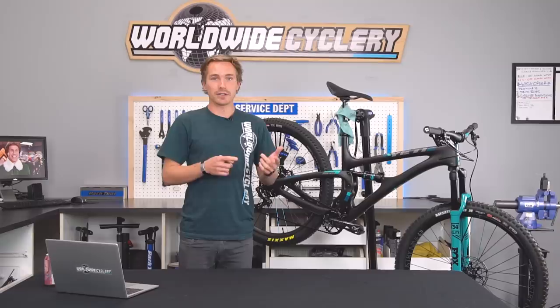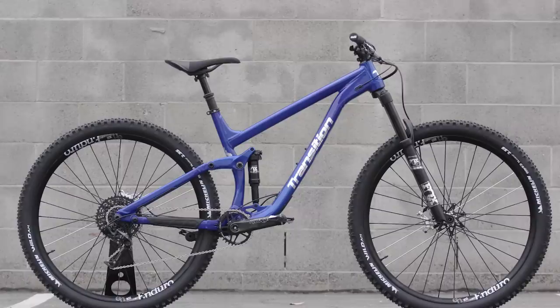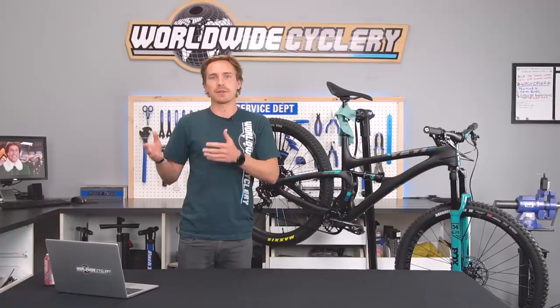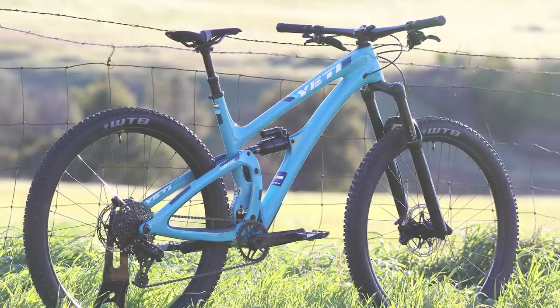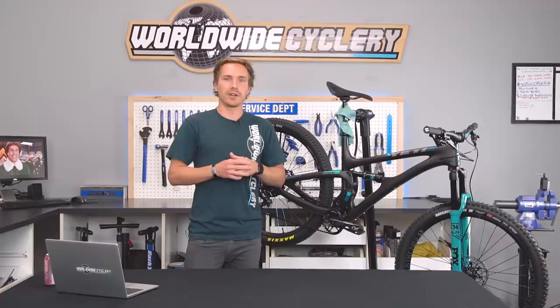Previously I was riding a Transition Smuggler, an alloy one. I hopped on the Transition bandwagon as soon as they came out with SBG, because I was really excited about their new geometry. I've always been a fan of long and slack bikes because I formerly rode downhill for a long time. At one point I actually cut the seat tube on a Yeti 4.5 XL to basically make it the size of a large seat tube — that was a crazy project and I'm never doing that again.